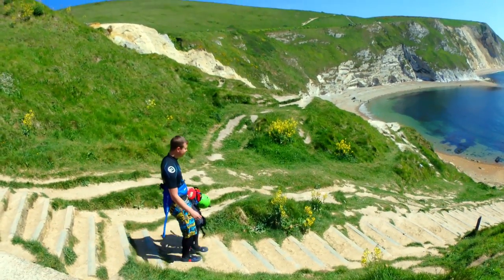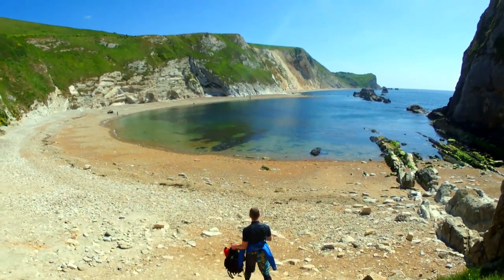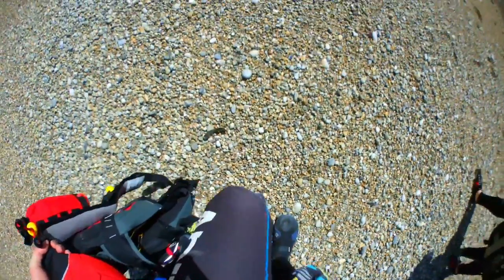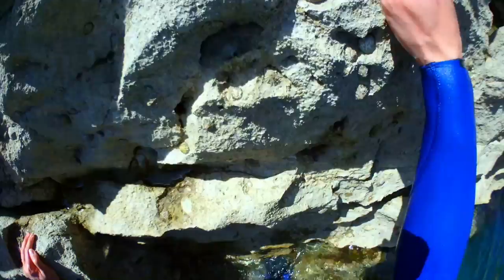We headed down to Durdle Door equipped with the TG5, the TG tracker action cameras, wetsuits, buoyancy aids, helmets, and we thought — this is a tough camera so let's give it a test it's built for.